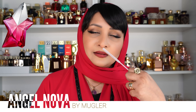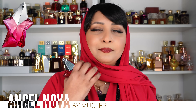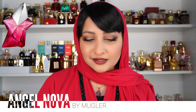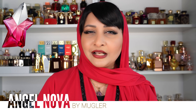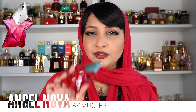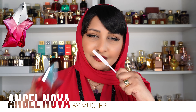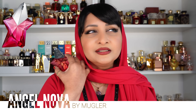Alien is my signature scent — I wear that a lot. But Angel Nova doesn't have that magic of Thierry Mugler; it's just another pretty floral. Is it nice? Yes. Is it anything special? No. I might use this as a layering fragrance because I do not like smelling generic. It smells almost identical to a Pears pomegranate body wash when layered. It's super feminine and very much a Western scent.